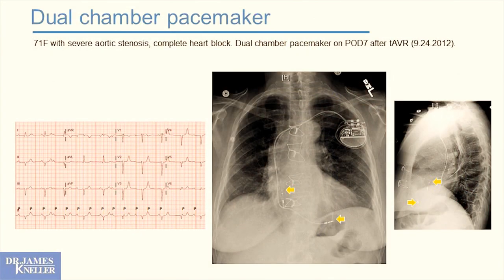Traditionally, the dual chamber pacemaker has been our standard — here's someone with complete heart block showing a lead both in the atria and at the tip of the right ventricle. But we've learned that if you pace that bottom chamber in that position over 20% of the time, that person will go on to develop a cardiomyopathy. We want to be very sensitive to that and offer individuals something better.